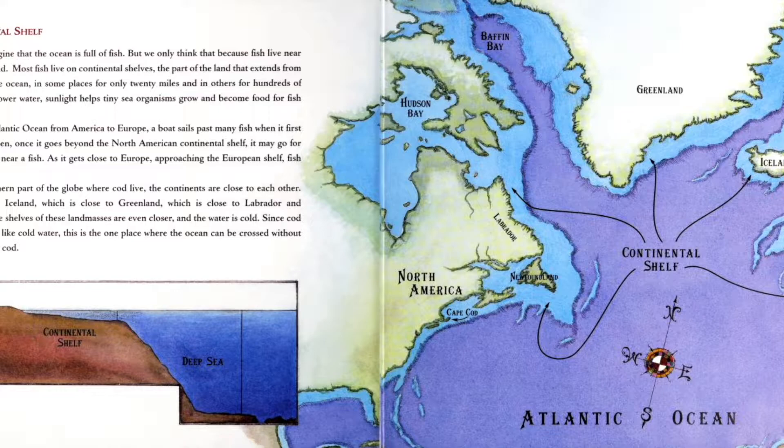In the northern part of the globe where cod live, the continents are close to each other. Britain is close to Iceland, which is close to Greenland, which is close to Labrador and Newfoundland. The shelves of these landmasses are even closer, and the water is cold. Since cod lives on shelves and likes cold water, this is one place where the ocean can be crossed without ever being far from cod.